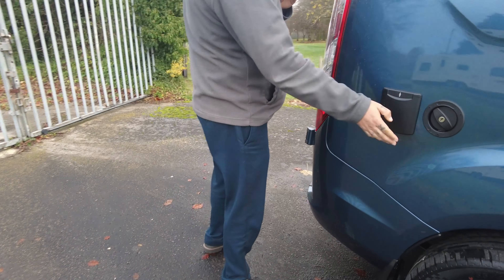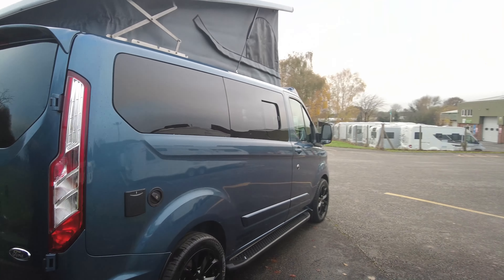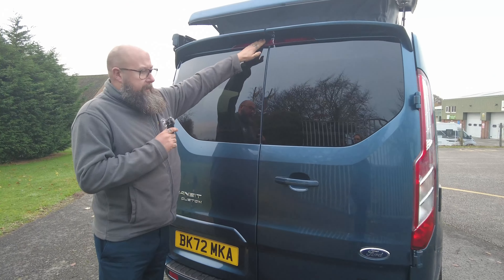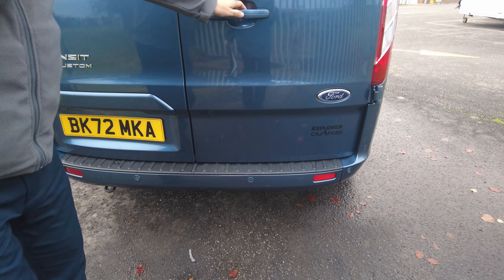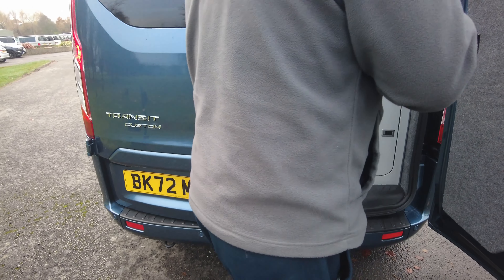You've got privacy glass all the way around and the opening window into the kitchen as well. You've also got this really nice high pop top elevated roof, with mesh panels on the side that unzip so you can turn it into a panoramic sky view as well.